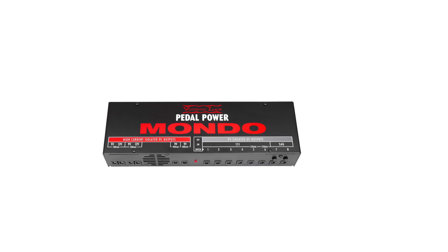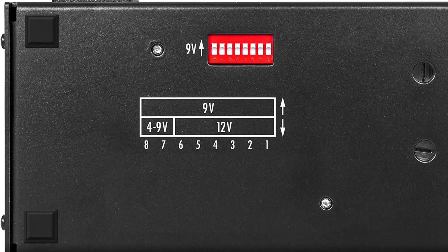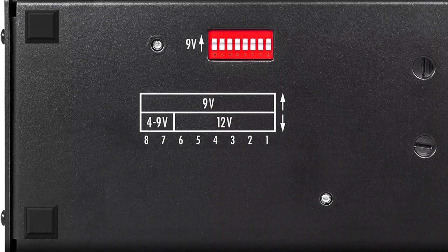Whether you're on the road or in the recording studio, this power supply consistently delivers clean power, elevating the performance and dependability of your pedal board configuration.